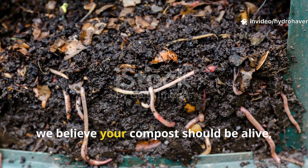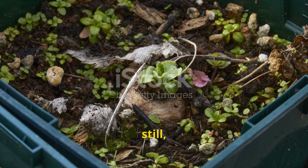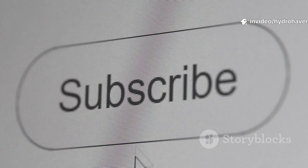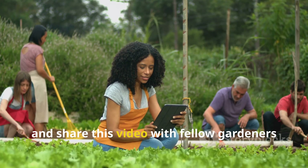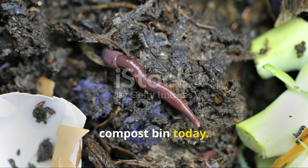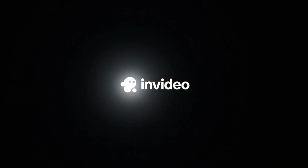At Hydrohaven, we believe your compost should be alive, balanced, and absolutely bursting with biology. If your bin is quiet, still, or empty, it's time to intervene. And if your worms are escaping, they're not quitting — they're waiting for you to fix what's broken. If you found this guide helpful, don't forget to hit the subscribe button and share this video with fellow gardeners who might be losing their worms without even knowing why. Keep your soil alive, and we'll see you in the next Hydrohaven Guide.